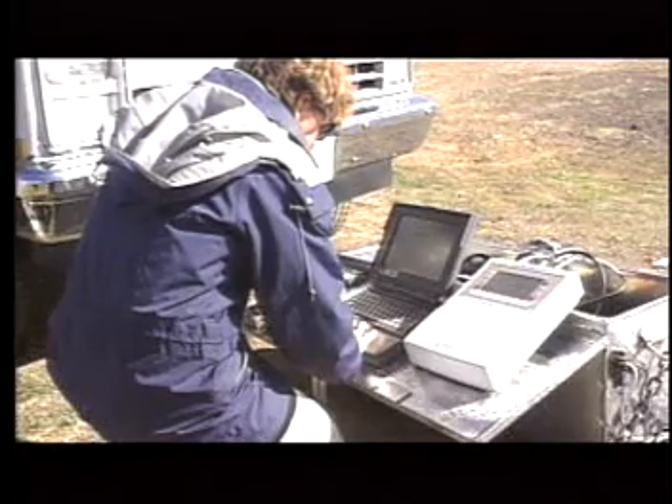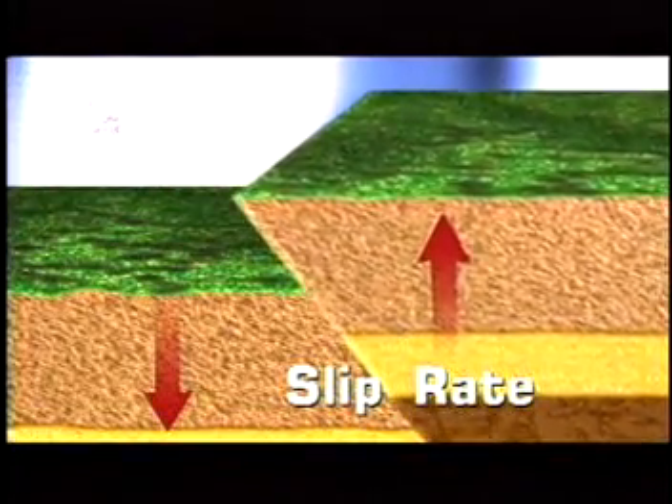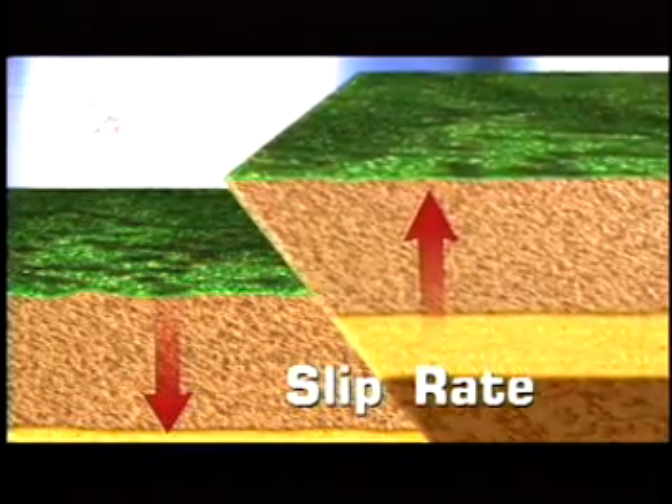That's pretty impressive. I'm glad we have the ability to see these faults. Would this technology help us to predict earthquakes? We are integrating data from a lot of different sources into computer simulations. These simulations should help us understand the earthquake process. We hope to eventually be able to do short-term forecasting. Can you give us an example? By monitoring all the stations, we can find out which faults have the greatest slip rate. The slip rate, typically measured in millimeters per year, is how fast the two sides of a fault are moving past each other.